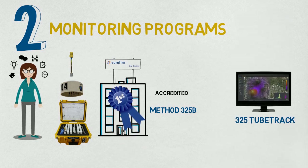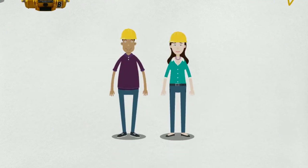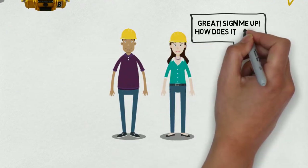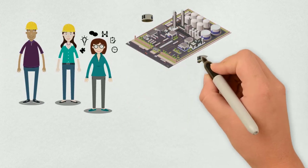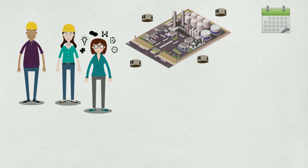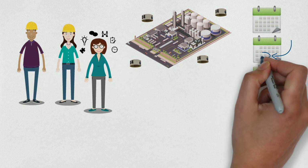While 325 TubeTrack is optional, it is a valuable tool to add to your program. You and your project manager will work together to map out your tube shelter locations, as well as set up your monitoring schedule to ensure your equipment is in the right place at the right time.